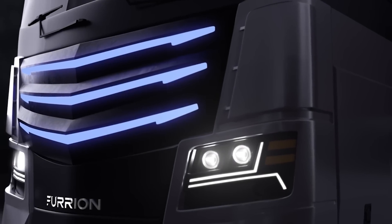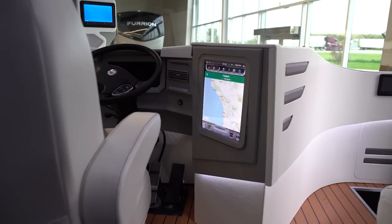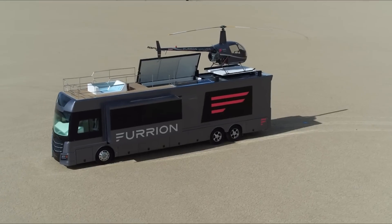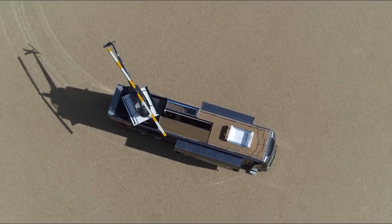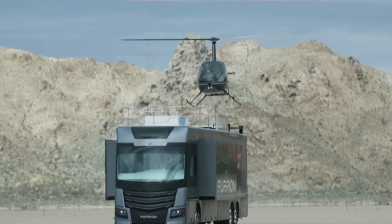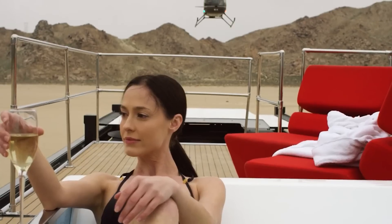Number 7: Furion Elysium. Meet the Furion Elysium, a visionary concept in luxury recreational vehicles crafted by the renowned innovators at Furion. This remarkable RV pushes the boundaries of design and technology, offering a glimpse into the future of mobile luxury. One of the most interesting features of the Elysium is its extraordinary sky deck perched atop the RV. This expansive rooftop oasis serves as both a helipad and a captivating entertainment space, where you can enjoy breathtaking panoramic views while relaxing in the hot tub, reclining on plush lounge chairs, or sipping cocktails at the fully equipped bar.